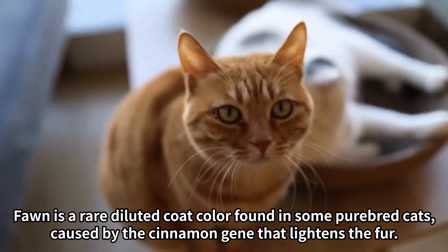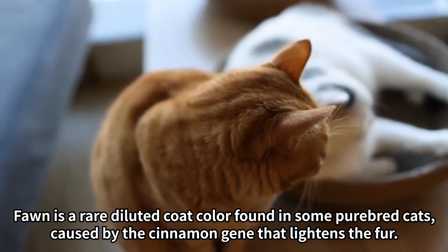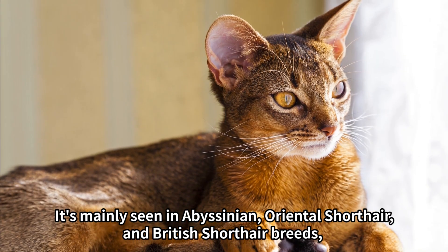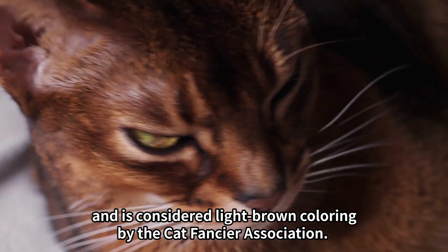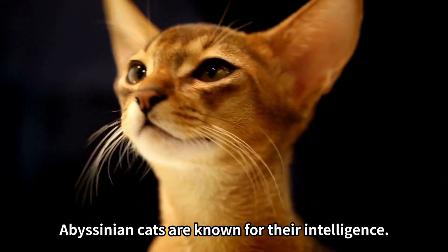Number three: Fawn. Fawn is a rare diluted coat color found in some purebred cats, caused by the cinnamon gene that lightens the fur. It's mainly seen in Abyssinian, Oriental shorthair, and British shorthair breeds, and is considered light brown coloring by the Cat Fancier Association. Abyssinian cats are known for their intelligence.